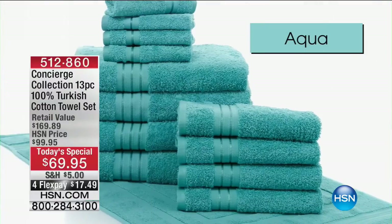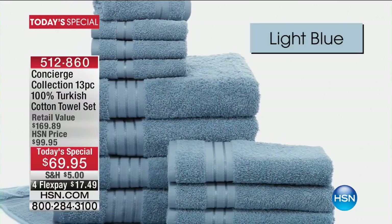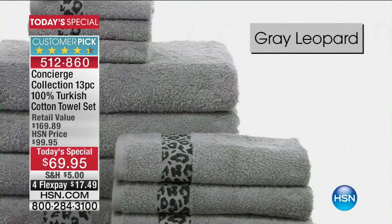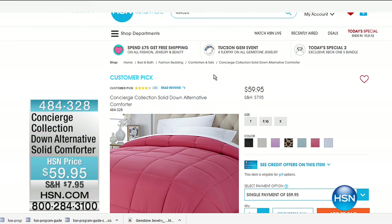You've got the towels. You've stepped out of that steaming shower onto your 100% Turkish cotton bath mat. You've embraced yourself in your gorgeous oversized Turkish cotton towel — the aqua, that light blue. You've dried your hands on the 100% Turkish cotton hand towel. A pack of 13 pieces: four towels, four hand towels, four face cloths, and the bath mat — $100 off retail, down to $69.95. $11,000 units have sold. But we're going to continue with the Concierge collection — the Down Alternative Solid Comforter at $59.95, exclusively available at HSN.